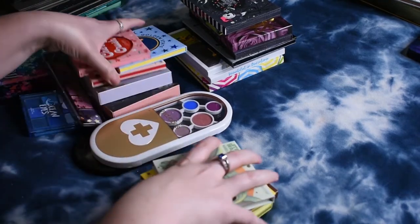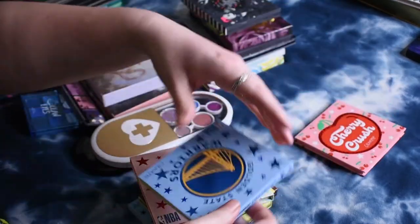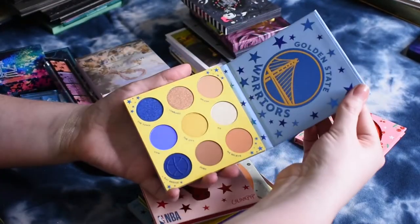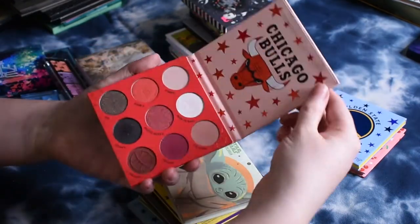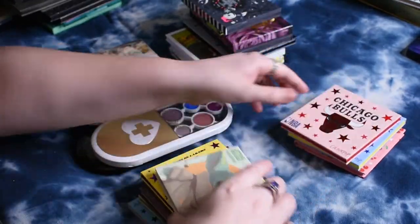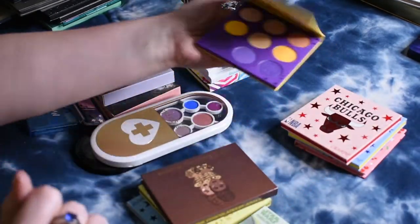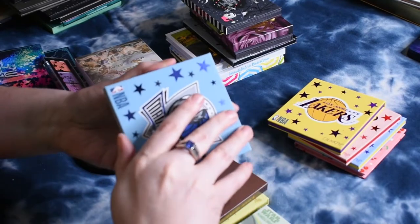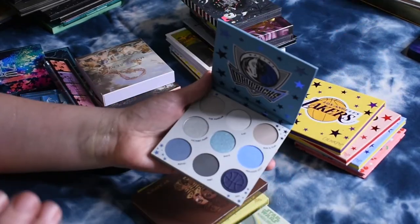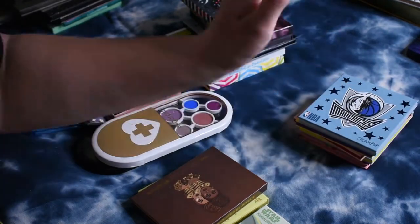I've got a bunch of ColourPop stuff here. I have Cherry Crush, Golden State Warriors — which is yellow and blue — Chicago Bulls, the Lakers, and the Mavericks. I think there's only two or three of these that I haven't picked up. I don't really care anything about basketball, but I thought those were actually really inventive color stories for ColourPop.